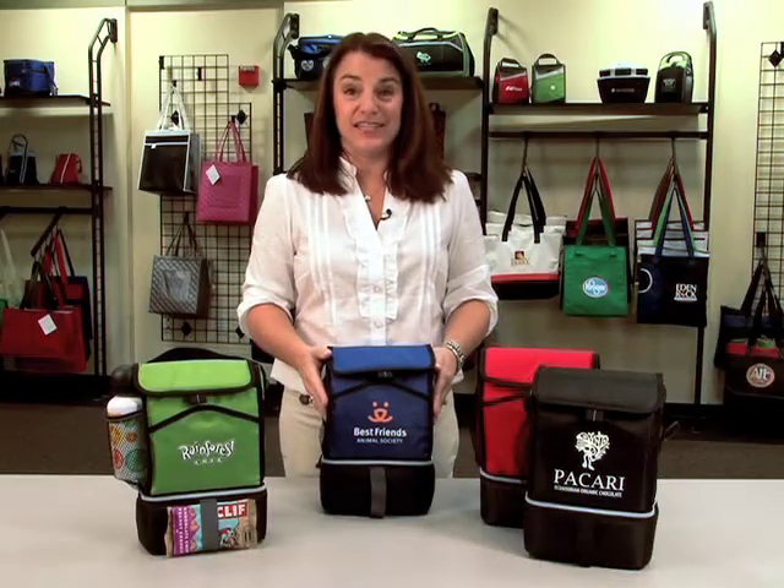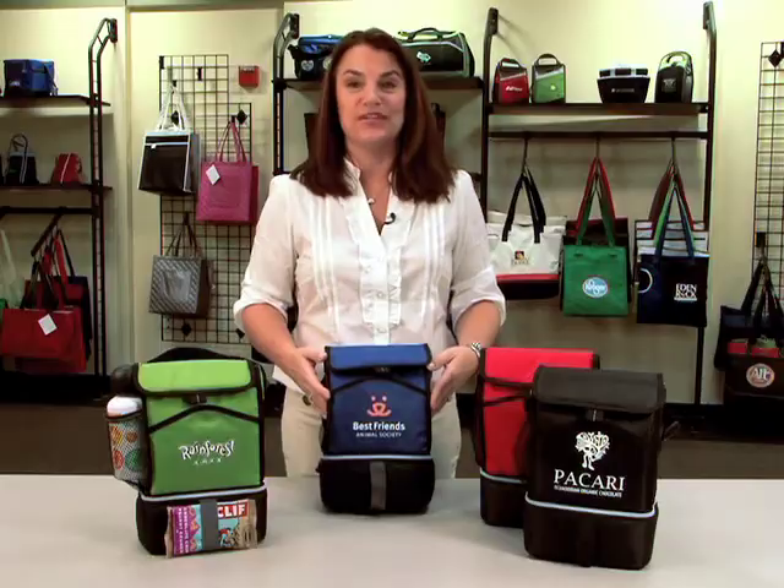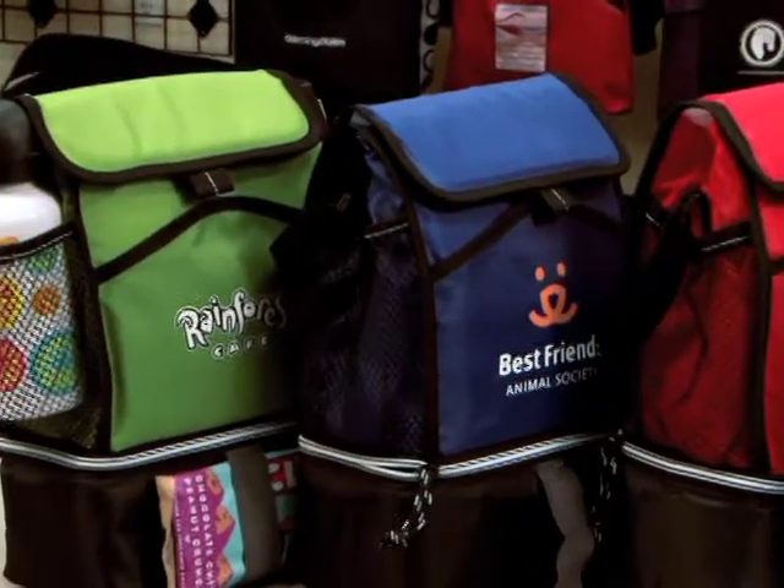Hi there, I'm Sandy, a sales rep here at Gemline, and this is our Laguna lunch cooler. It comes in black, red, royal, and green.